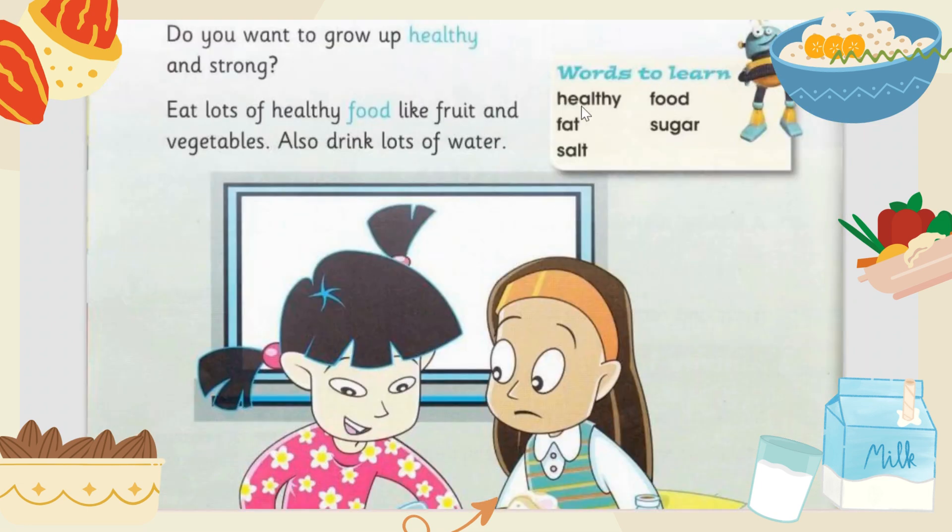Now let's learn some new words. The words we have learned are: healthy — H-E-A-L-T-H-Y — healthy, food, fat, sugar, and salt — S-A-L-T — salt.